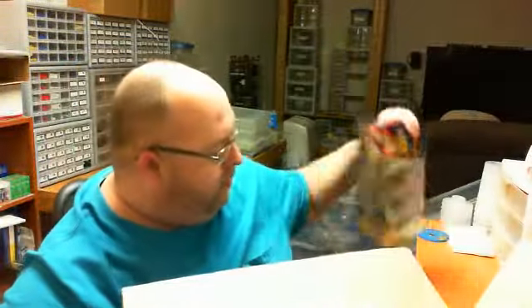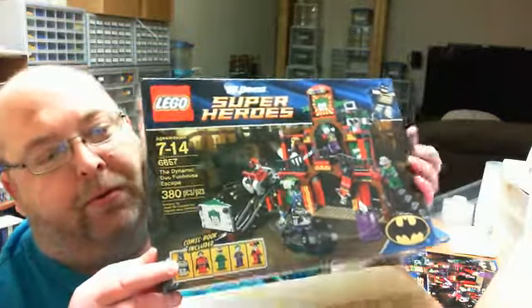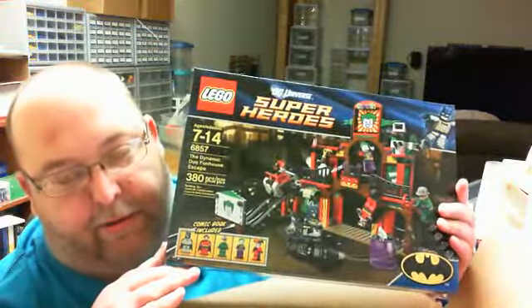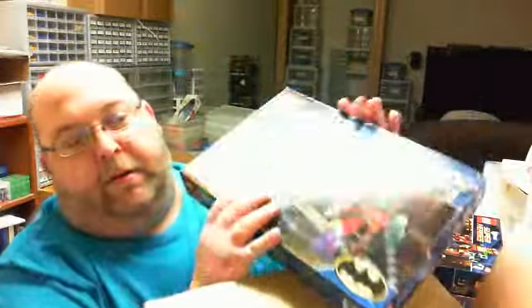They also had a buy one get one fifty percent off deal, so of course I had to get two. Well, then I thought if you have two you might as well get three — and obviously, with buy one get one fifty percent off, how could I turn down another one for $19.99?